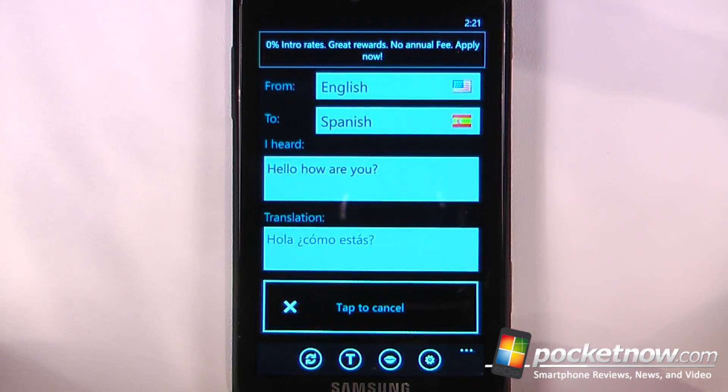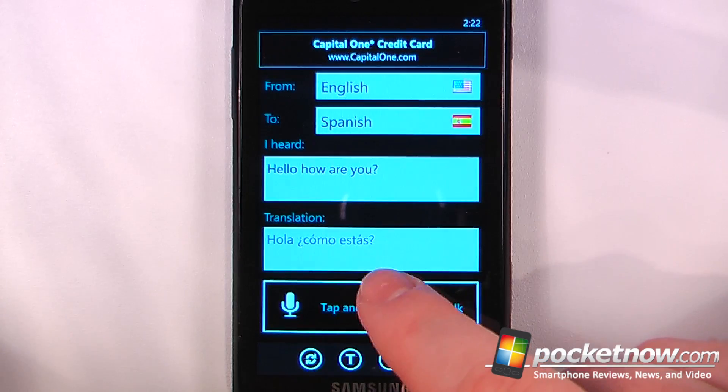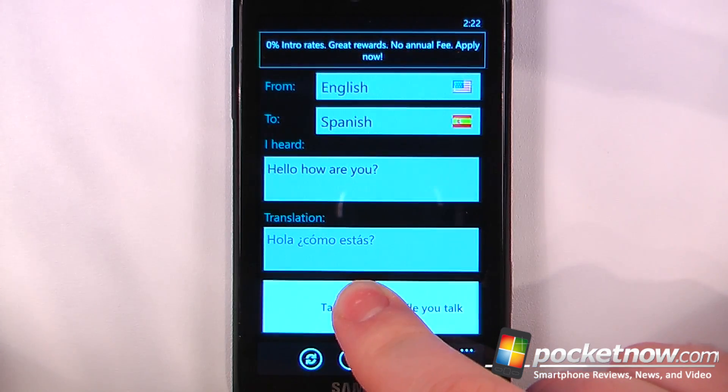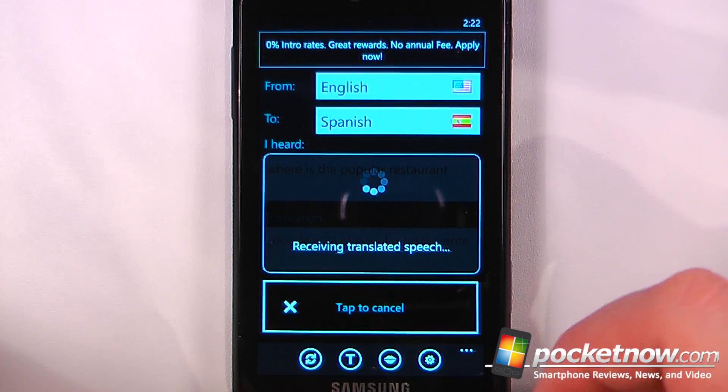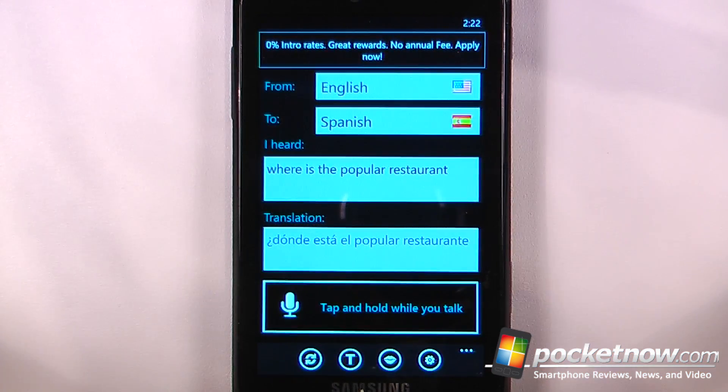It will speak the translated output, and I can also tap and hold and ask a question — "where is a popular restaurant" — and now it will convert the speech and output it directly onto the Windows Phone 7 application.